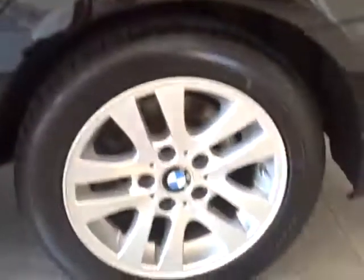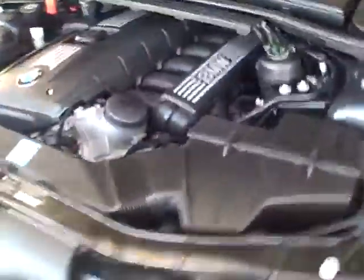Take a look at this engine. This is a 2.8-liter, just shy of 200 horsepower, inline six-cylinder motor. Fantastic car.